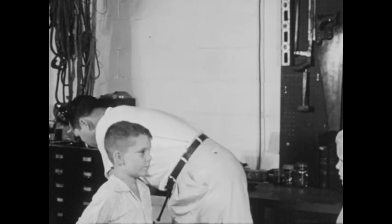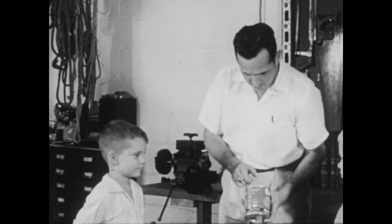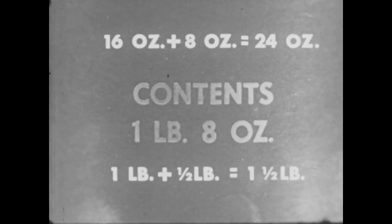If one pound is sixteen ounces, how much is this? Sixteen and one — seventeen. Seventeen ounces. Now, this larger can holds one pound, eight ounces. Can you think of another way to say that? You might say a pound is sixteen ounces — sixteen and eight is twenty-four. Twenty-four ounces. Or, because eight ounces is a half pound, you might say one and one half pounds.